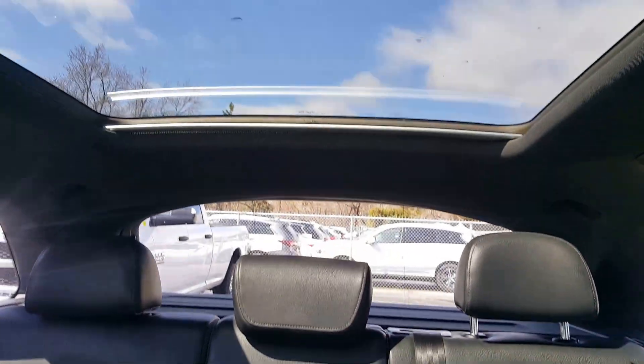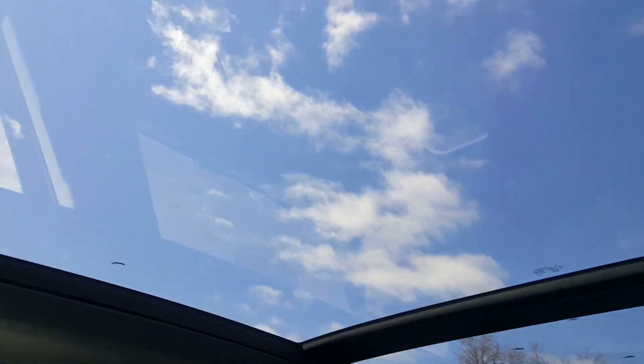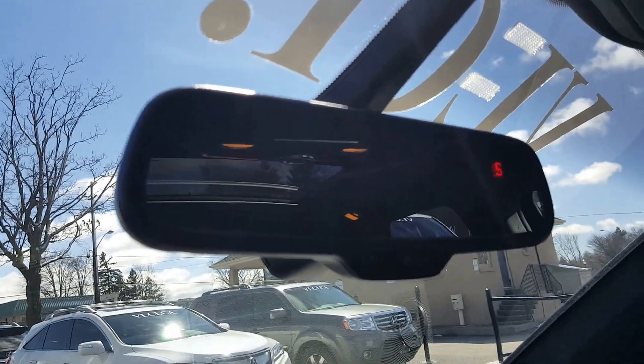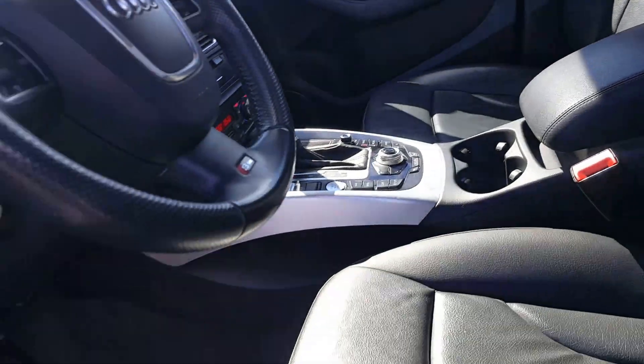A very nice part about this car is the massive panoramic sunroof, which is really nice. And I'll show you the back.